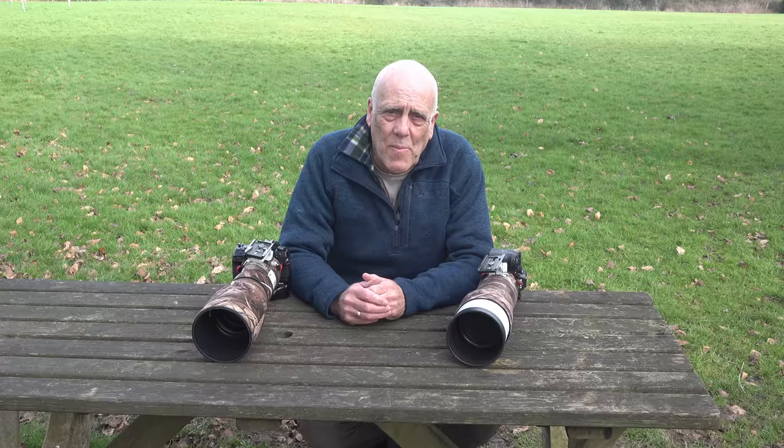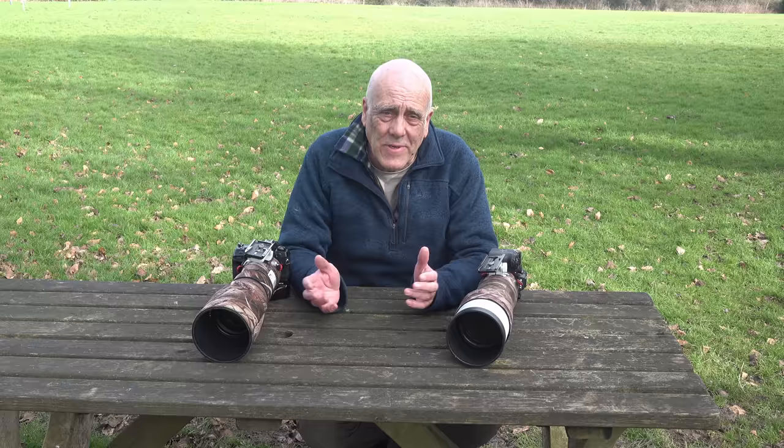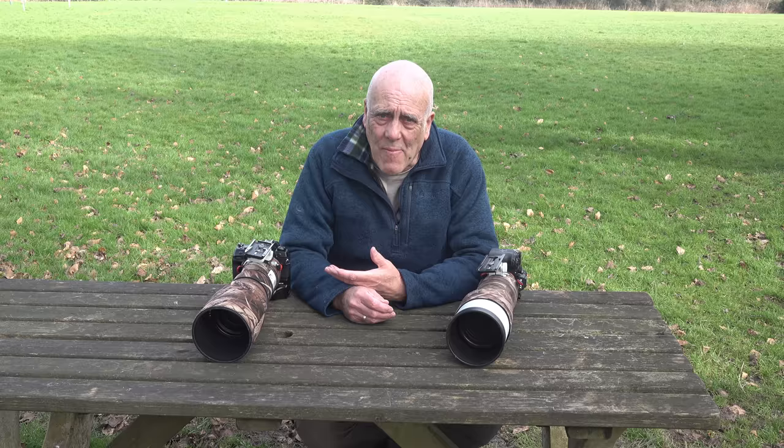I don't want to be using two camera systems — modern cameras are far too complicated. I want to get back to one system so I can become familiar with it. I've got lots of Olympus cameras and only one Sony body and lens, so I'd rather go the Olympus route. I've got to make a decision: which way am I going to go, Sony or Olympus?